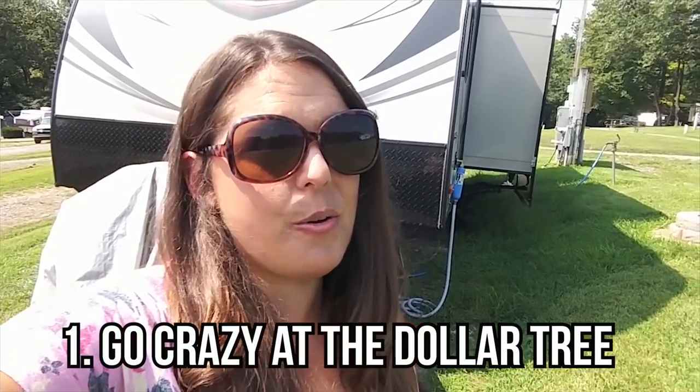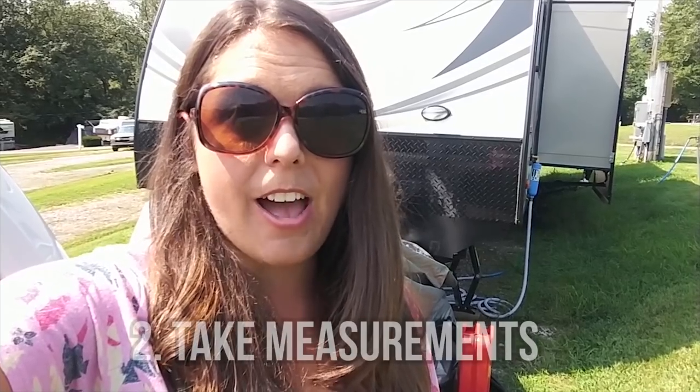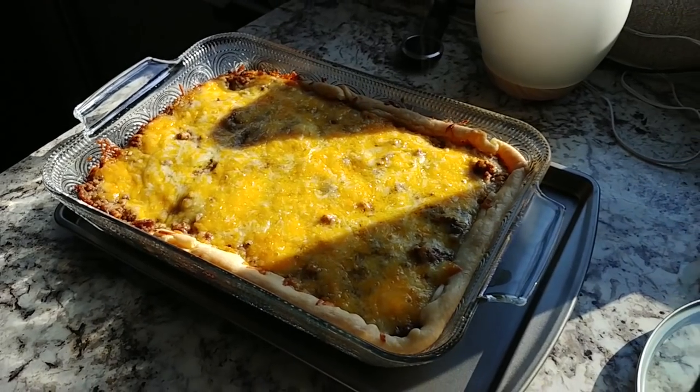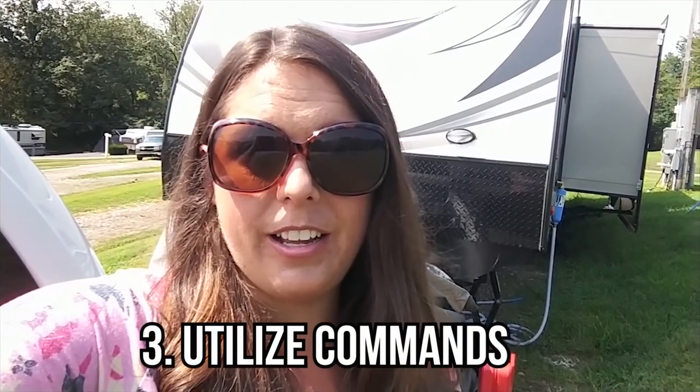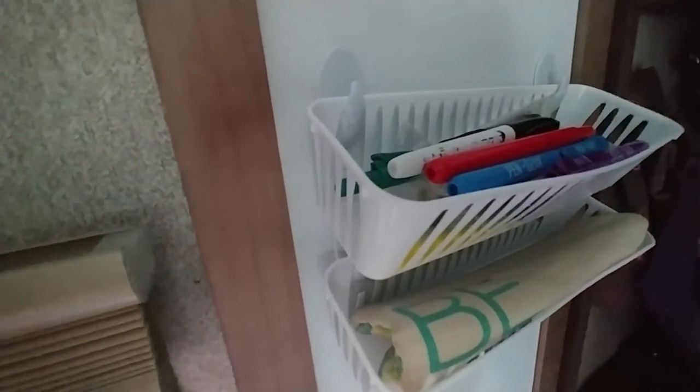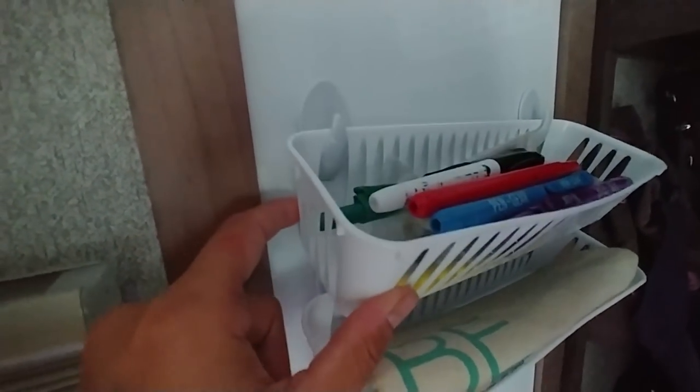Check out the Dollar Tree and go nuts — seriously, make a list of all the things you need to organize and head there. I took measurements of all my cabinets and have a file on Google Drive with the major cabinet dimensions so I could figure out whether things would fit, especially for the oven — cookie sheets and that kind of thing. Utilize command strips; I know every RV organizing video says this, but go hog wild. Also know there are other brands — at the Dollar Tree you can get a package of six for a dollar. Get creative: I used a basket and command hooks to hang things on the insides of doors.